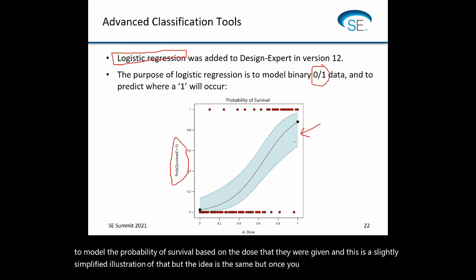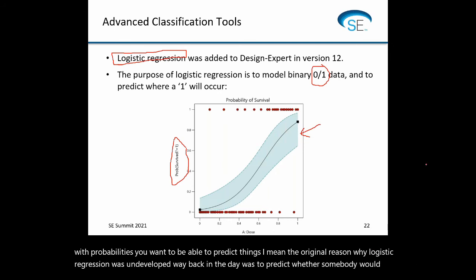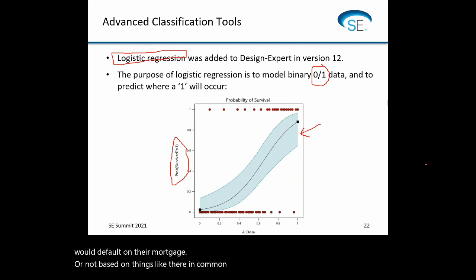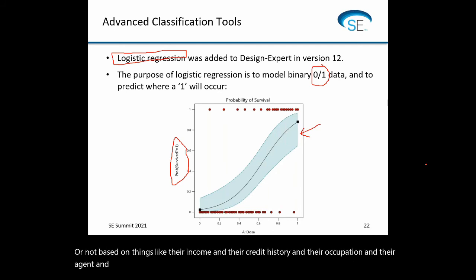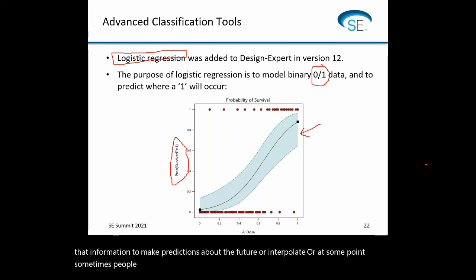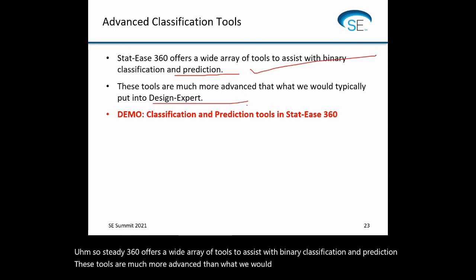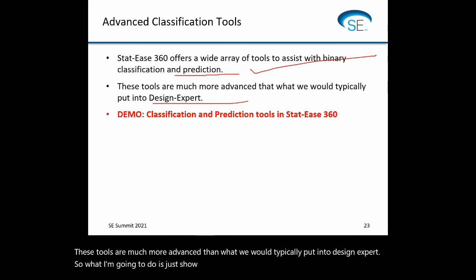Once you're dealing with probabilities, you want to make predictions. The original reason logistic regression was developed was to predict whether somebody would default on their mortgage based on income, credit history, occupation, and age. Lots of times people want to do an experiment and then use that information to make predictions about the future or interpolate, or make a zero-or-one decision — do we proceed or not? STATIS 360 offers a wide array of tools to assist with binary classification and prediction, much more advanced than what we'd typically put into Design Expert.